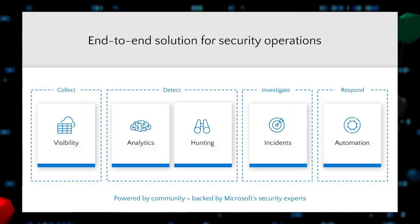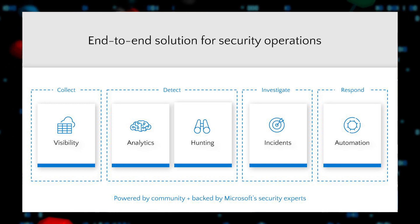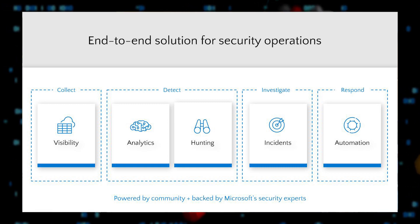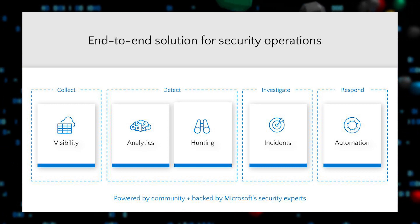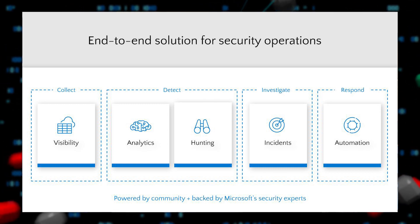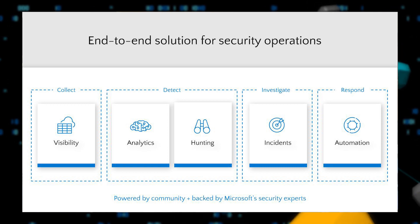Azure Sentinel does all of this by providing an end-to-end solution designed for the modern security operations center. That starts with collecting all of your security data and giving you instant insights via workbooks and queries. It helps you apply analytics to find real threats from that sea of data, provides specialized experiences to hunt through data using exploratory queries, manage and investigate incidents using a graphical experience and timeline views, and automate investigation and remediation through built-in playbooks. All of these capabilities are powered by a community of security analysts backed by Microsoft security experts.